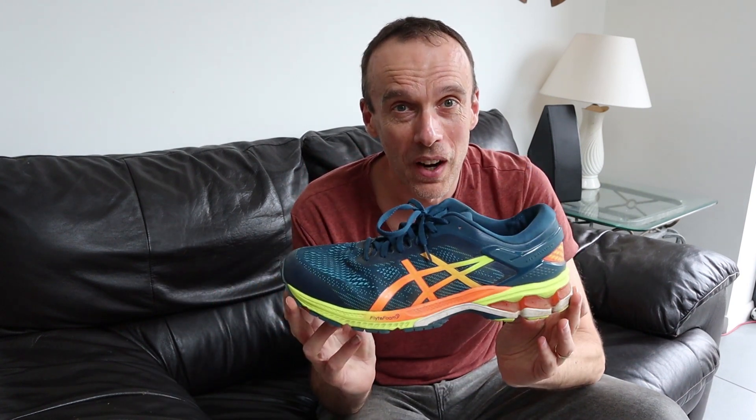Out with the old and in with the new. Hi guys, Chris here and you're watching Here We Are Running. In this video I'm going to share with you how I know it's time to replace my running shoes, but before that I'm going to take my ASICS Gel Kayanos out on their final run.